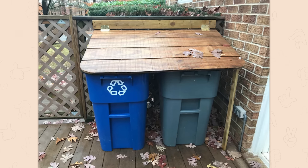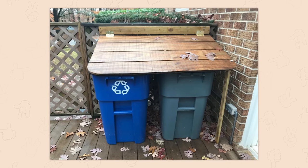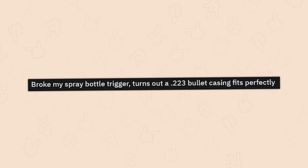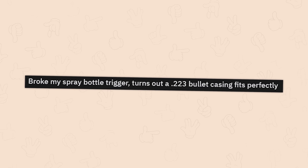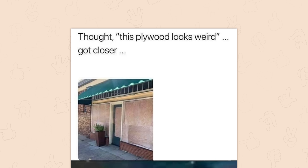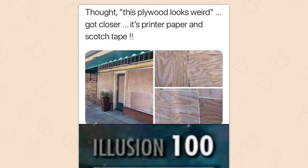Actually that's perfect. This is simple and elegant and it's outside in an area of the yard that nobody's going to care about. This is just good. Broke my spray bottle trigger — turns out a .223 bullet casing fits perfectly. It looks awesome too. But this plywood looks weird. Got closer — it's printer paper and scotch tape. Illusion 100.